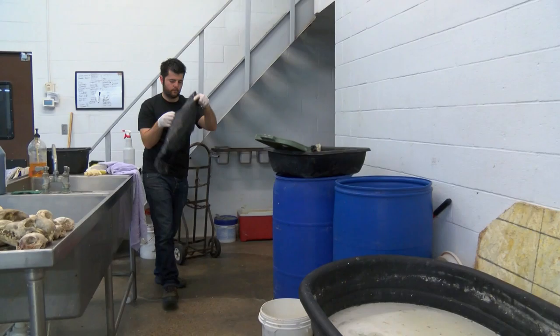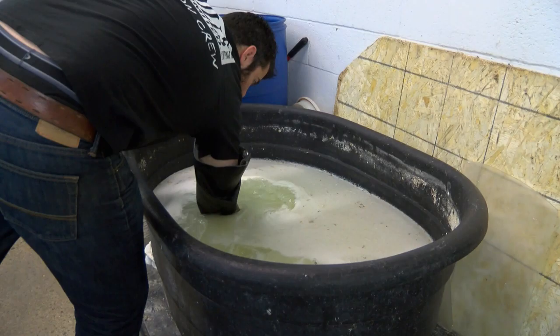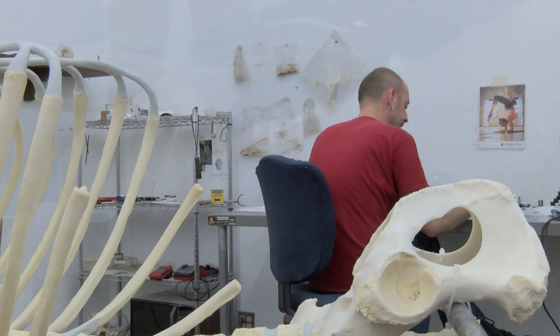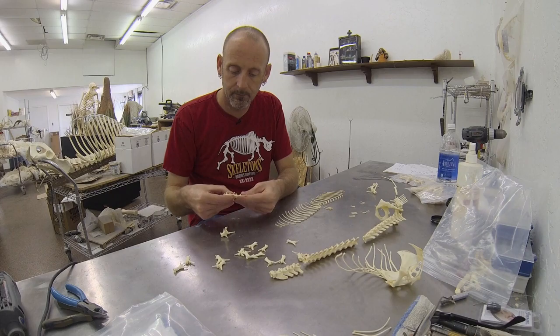Once the beetles do their thing, the skeleton goes into a giant pot where it might sit for a long time. From there it goes into chemicals to be whitened, degreased, and finally preserved — a process that could take four to six months. After it's all clean and looks like what we recognize as bones, except in a hundred or so pieces, it's sent over to a master articulator — a fancy name for a guy who puts these skeletons together.